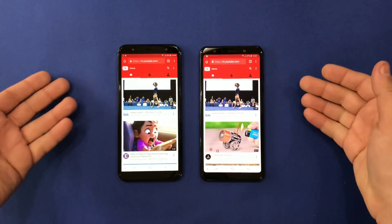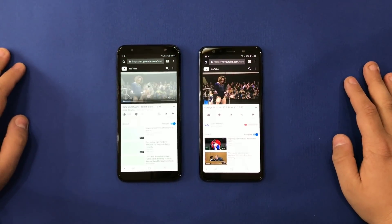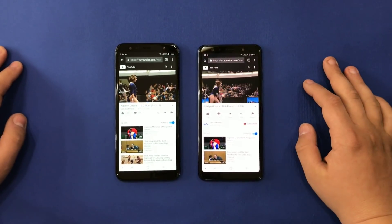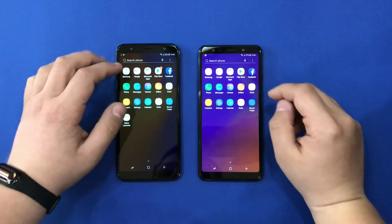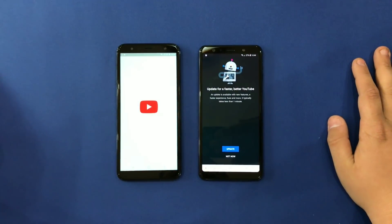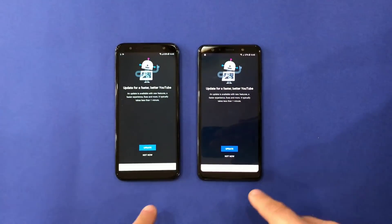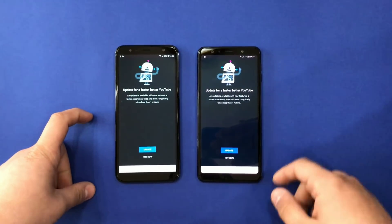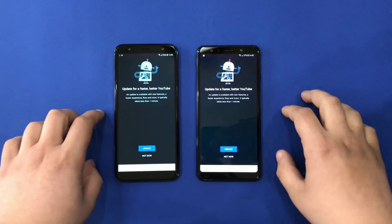YouTube loads faster on the A7 even though we're on a browser. The A7 is about one second faster than the J6 Plus. I'm going to open the YouTube app — YouTube loaded much more slowly on the J6 Plus and much faster on the A7, even though it's outdated and needs an update. We're not going to do the update now.